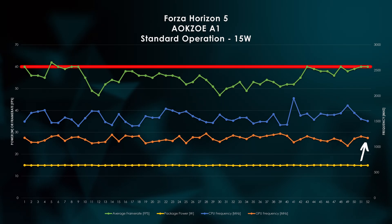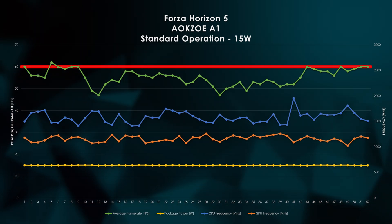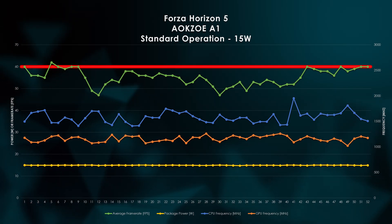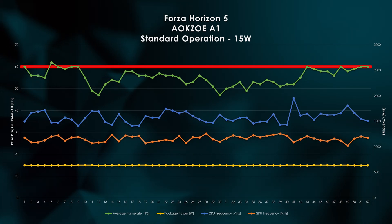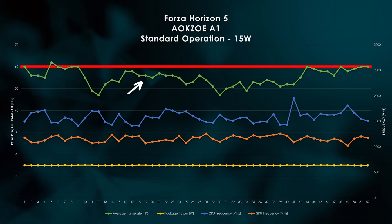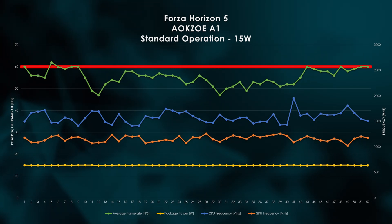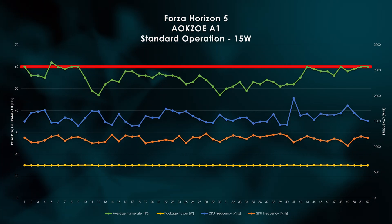As for the GPU, it's averaging right about 1.1 GHz — half its advertised clock speed. In an interesting twist, they appear to be reflective: as the CPU clock increases, the GPU clock decreases, and vice versa. Our frame rate appears to track with the GPU clock, floating between the upper 40s and just above 60 FPS. In a traditional approach, it's safe to say we can comfortably play Forza Horizon 5 at 40Hz stable at about 15W.